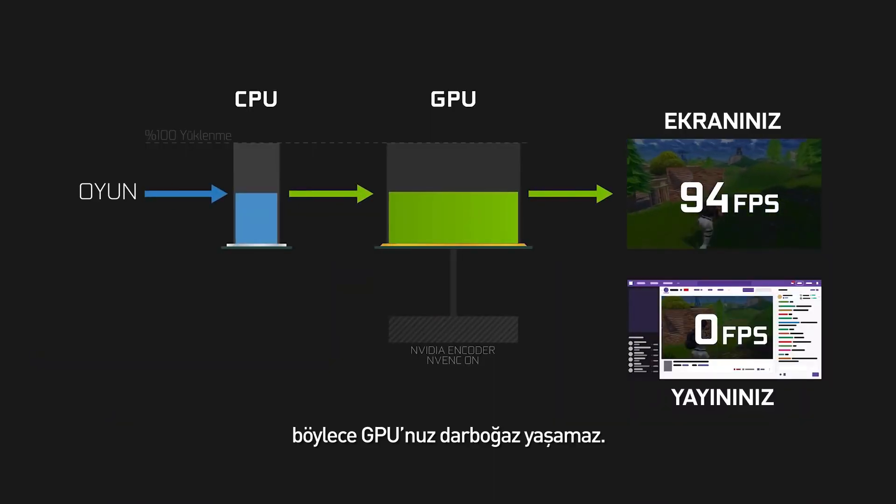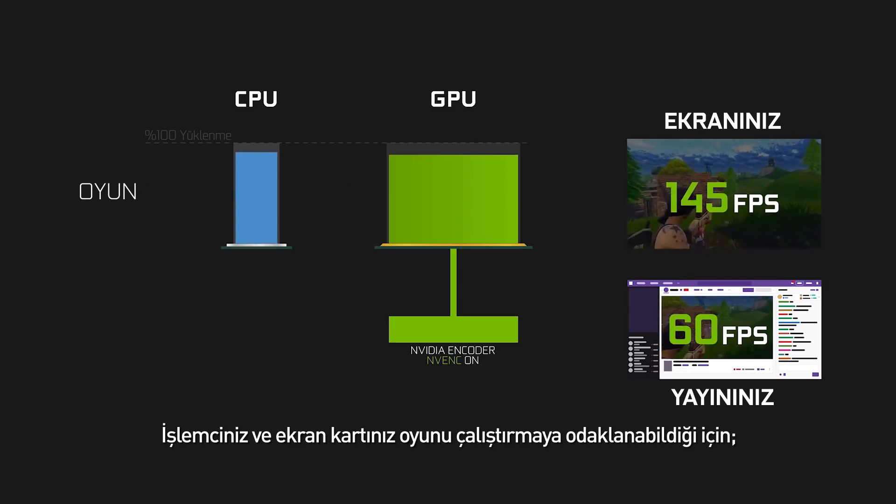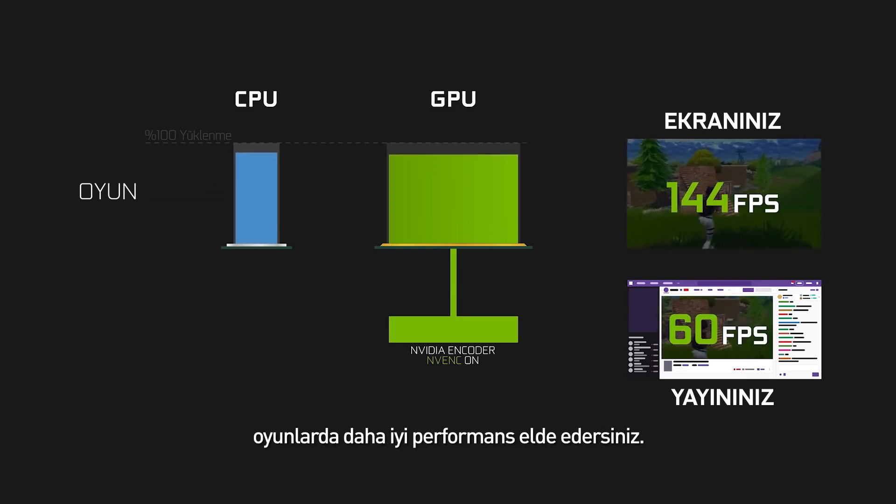NVENC takes the load off your CPU, lifting a massive strain from your system. This, in turn, ensures that your GPU isn't bottlenecked, giving you better game performance because the CPU and the render cores of the GPU can focus on running the game.